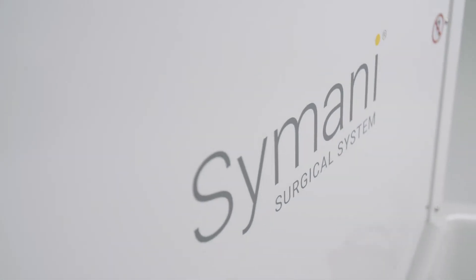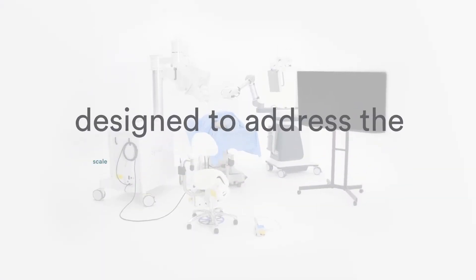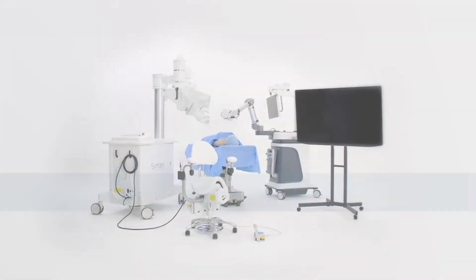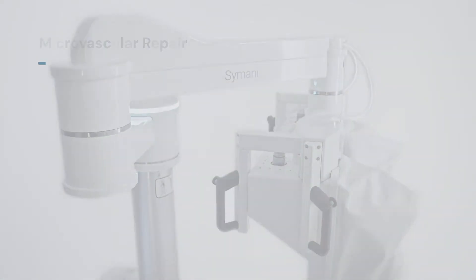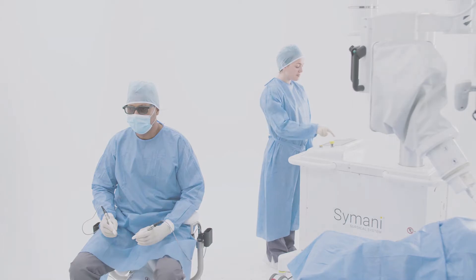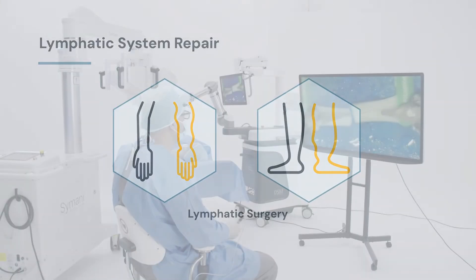The Samani Surgical System is a first-of-its-kind robotic technology designed to address the scale and complexities of microsurgery and supermicrosurgery, bringing a new era in surgical innovation. The system is designed to benefit patients and surgeons during open microsurgical procedures for anastomosis of blood and lymphatic vessels, and has been used in hundreds of procedures to date.